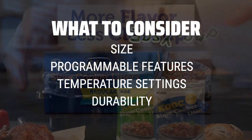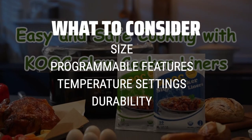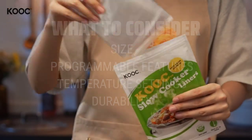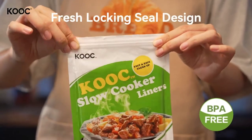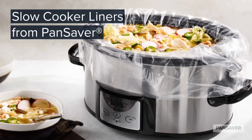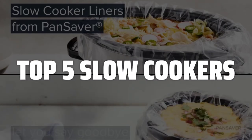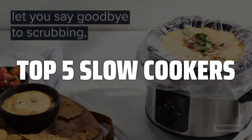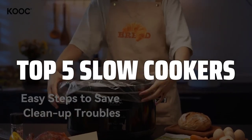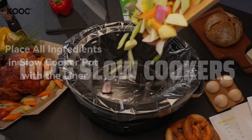Size is important depending on how many people you typically cook for, while programmable features and temperature settings can make meal prep even easier. Investing in a durable slow cooker ensures that it will last for years to come. To help you find the right model, we've listed the top 5 slow cookers and their key features, plus the things you need to consider to help you choose the best one for you. Links to all products mentioned in the video are in the description below.